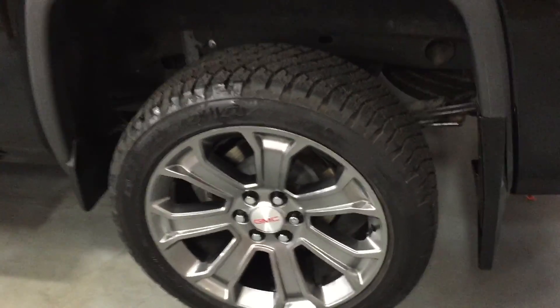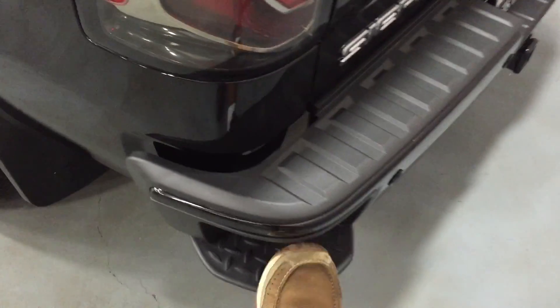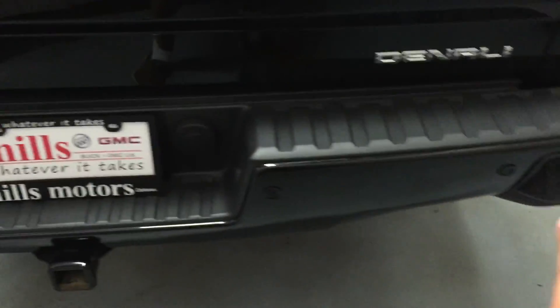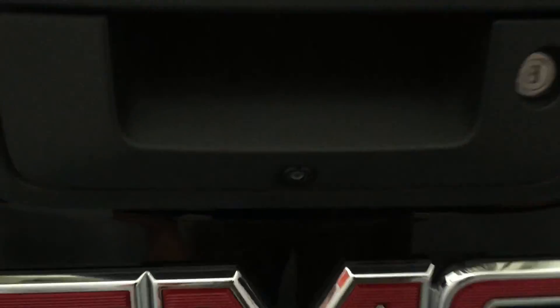Have a look at those gorgeous 22-inch aluminum wheels as we make our way over to the rear of the vehicle. You can see in the corner here that you do have this nice corner step system which will help you when you are trying to get in and out of the truck bed, as well as you do have your parking sensors lined all along this rear bumper, and right here you do have your colored backup camera.